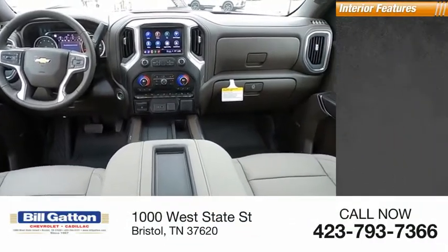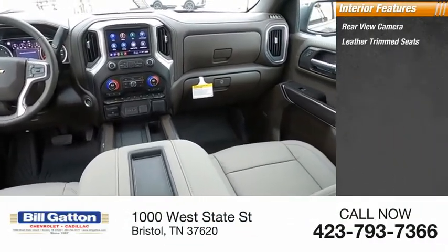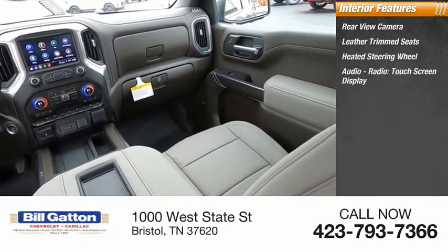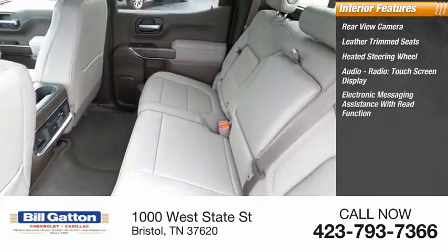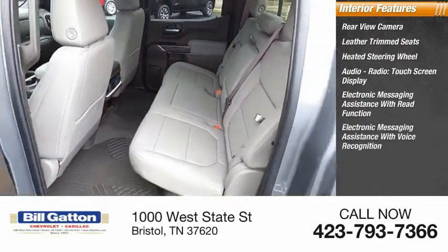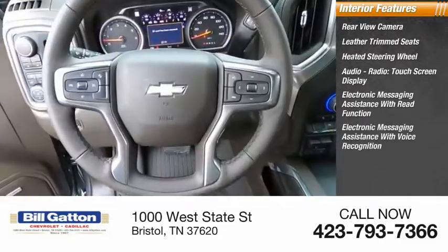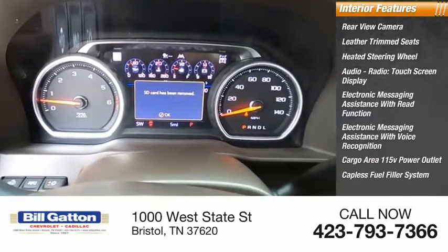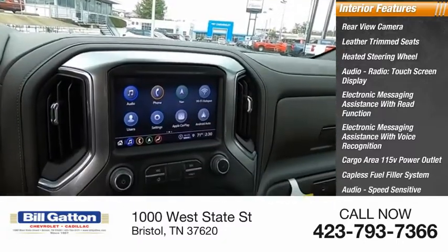Inside you'll find rear view camera, leather trim seats, heated steering wheel, audio radio, touch screen display, electronic messaging assistance with read function, electronic messaging assistance with voice recognition, cargo area 115 volt power outlet, capless fuel filler system, and audio speed sensitive volume control.